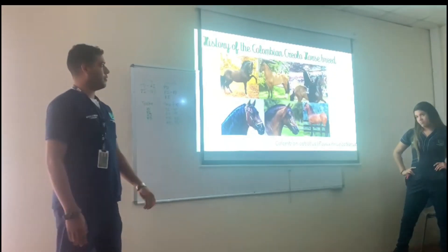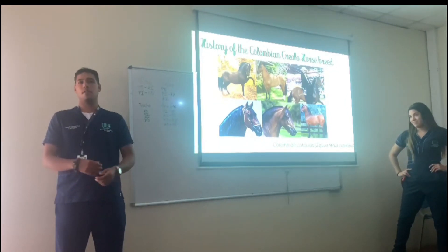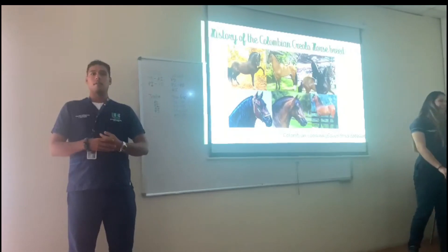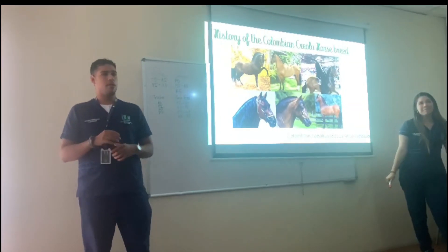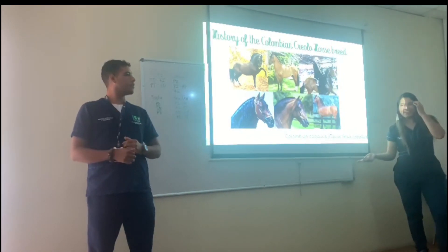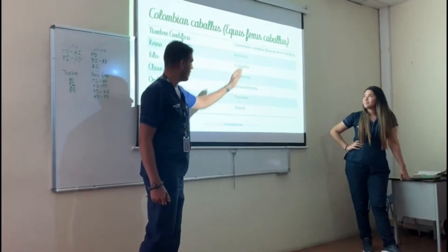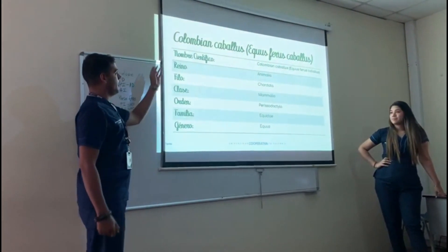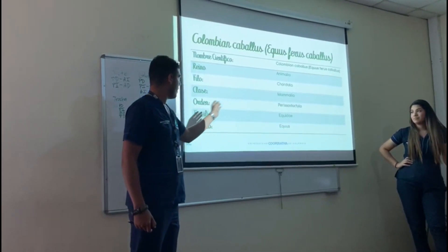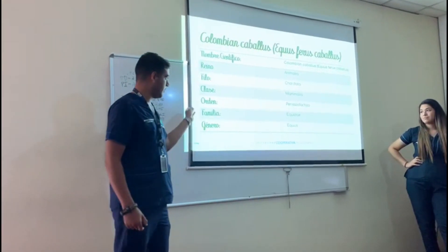That's pretty much all I have to say about it. If you have any questions, feel free to ask me in Spanish if you want. In Spanish, the name is called 'Caballos Coloniales Ecuestres.' The kingdom is Mammalia, the class is also Mammalia, the order is for the odd-toed ungulates, and the genus is Equus.